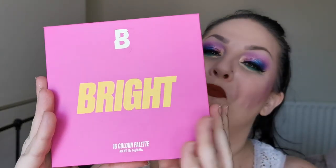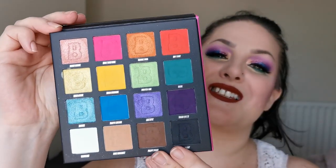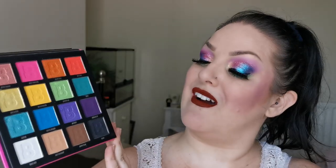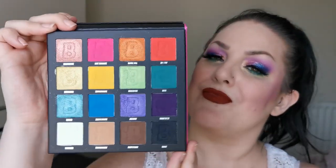Another one from Beauty Bay — this is the 16 Colour Bright palette and she looks like this. Amazing performance; I was blown away with this palette, I absolutely love it. 100% not going anywhere. If you love bright colours and don't want the large version of this palette, then the 16 is really good.